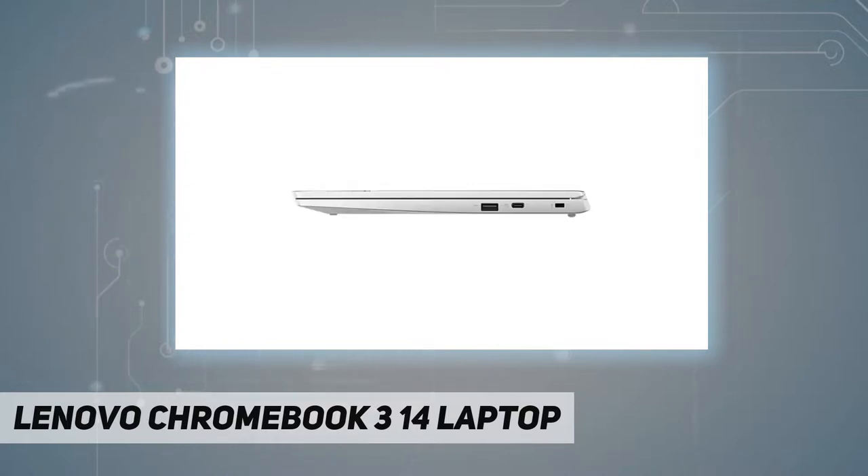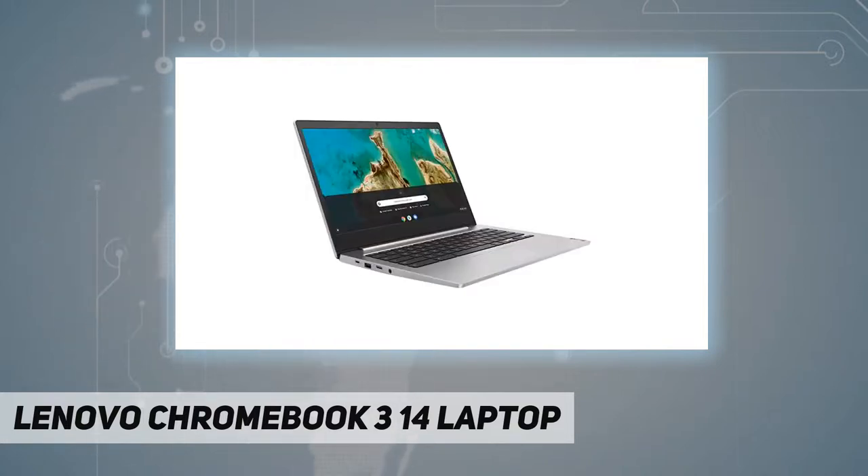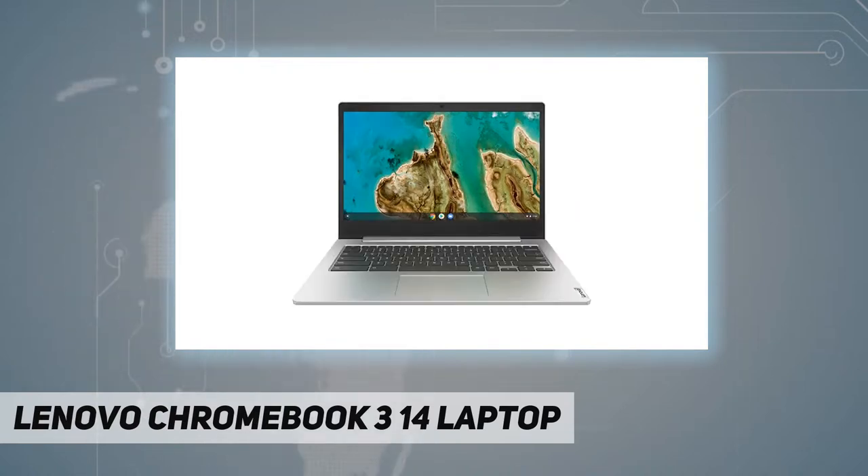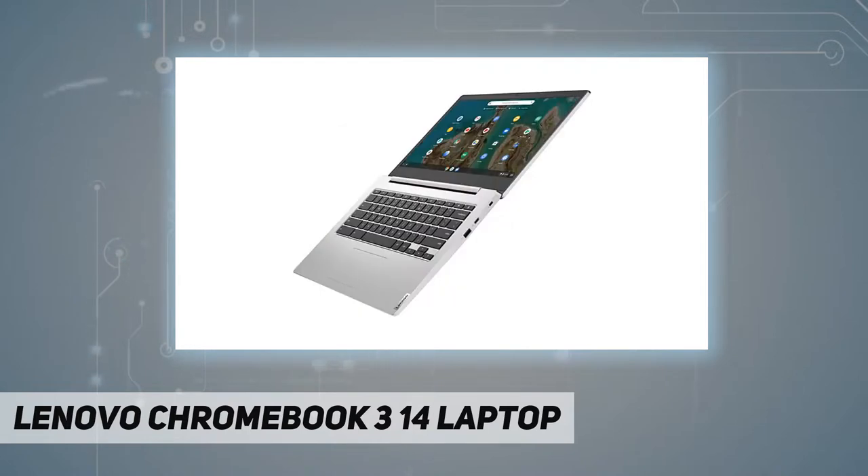Just log in with your Google account and you're ready to go. Easy access to Google's suite of tools, including Google Docs and Google Sheets, lets you collaborate and work anywhere, even offline. Enjoy your favorite movies and videos on the 14-inch HD LCD display with a wide viewing angle and narrow bezels — everyone can see the crisp, bright screen with fewer distractions.